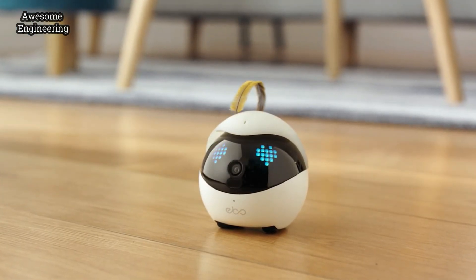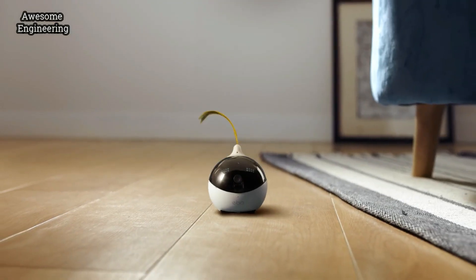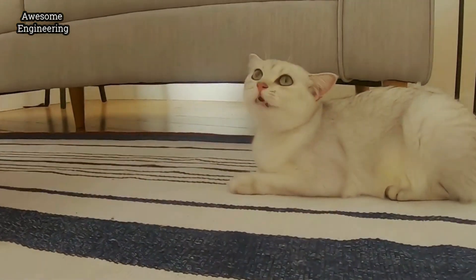Meet Evo, your cat's new best friend. Evo is a smart robot that will become a part of your family. Whether at home or away, Evo gives you peace of mind that your cat is happy, healthy, and engaged.